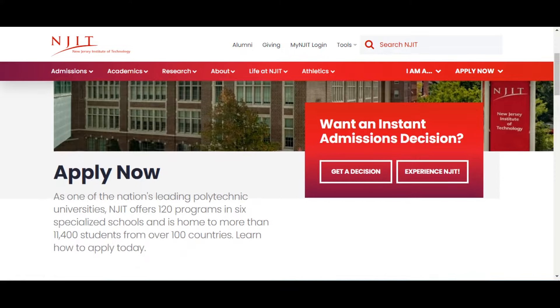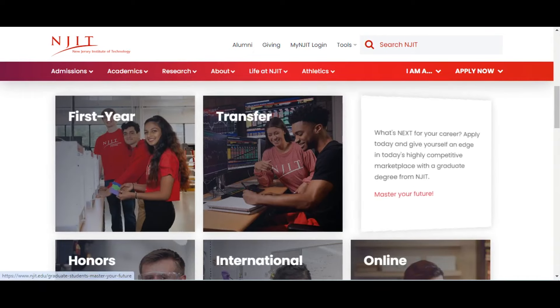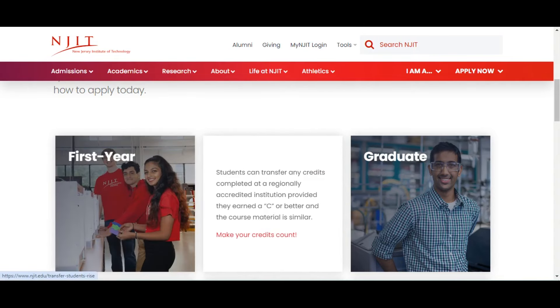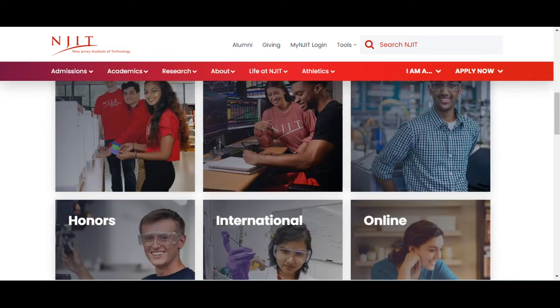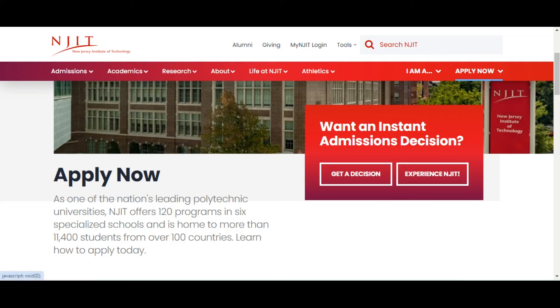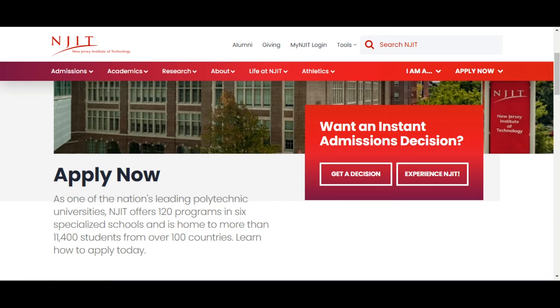To apply to this school, you can choose from: first year students (undergraduate), transfer students, graduates, international, or online. It is very easy to apply. The application waiver code is on the screen and will also be left in the video description. Good luck and goodbye.